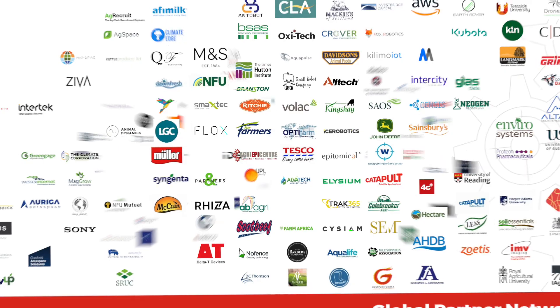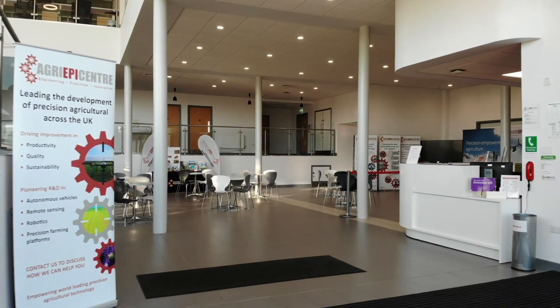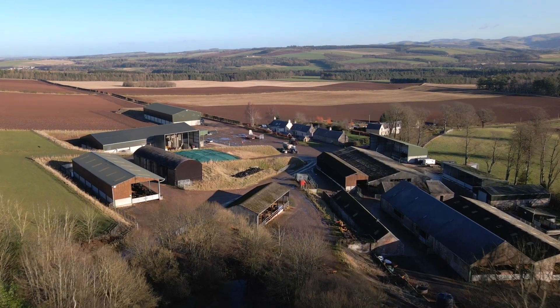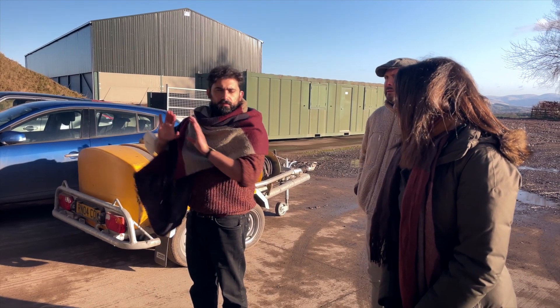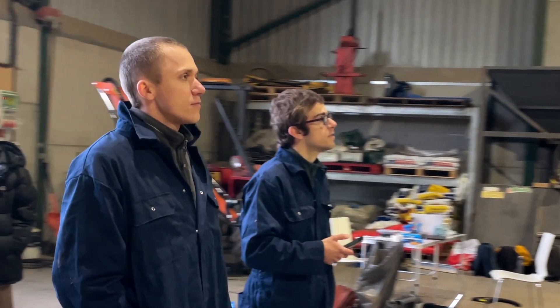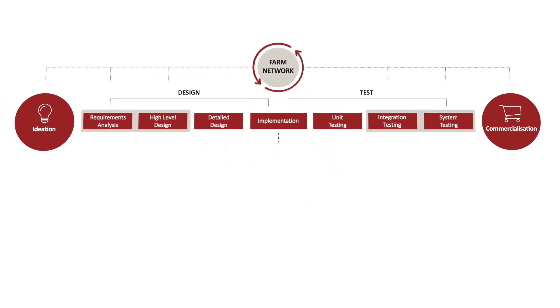The reason Agri-EPI is so important in collaborative projects like this is everything from our extensive member network, our series of hubs and research and development centres across the UK, and our satellite farm network — all of these things come together with our internal expertise around technical and project management, and allow us to help organisations like CROVER to connect with the right people, whether that's across industry or farmers like Robert, and to help them connect with customers and understand how to get from ideation through to commercialisation of their innovation projects.